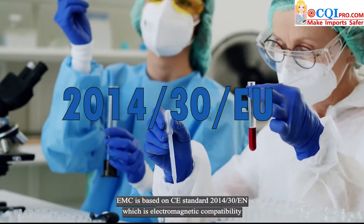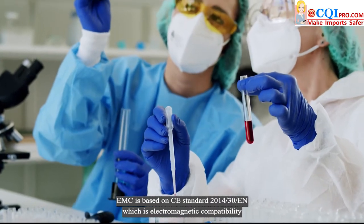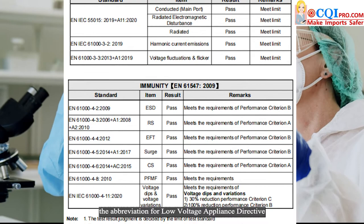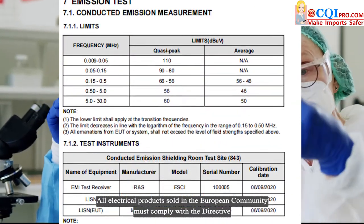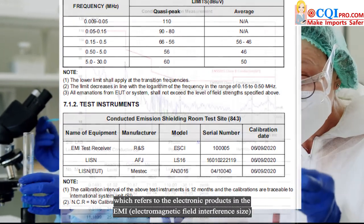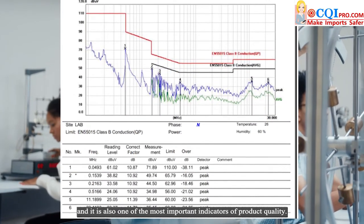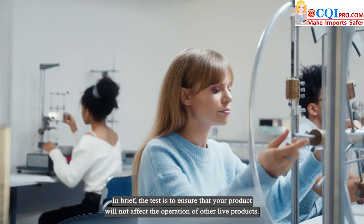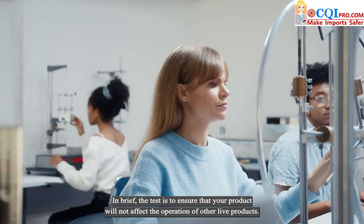EMC is based on CE Standard 2014-30, which stands for Electromagnetic Compatibility. All electrical products sold in the European community must comply with this directive, which covers EMI and EMS comprehensive assessment, and it is one of the most important indicators of product quality. In brief, the test ensures that your product will not affect the valid operation of other live products.